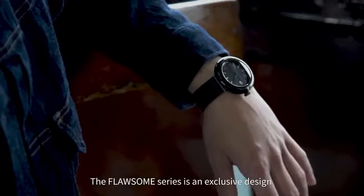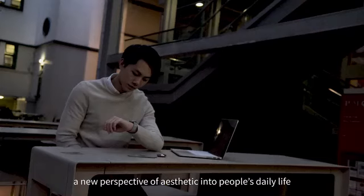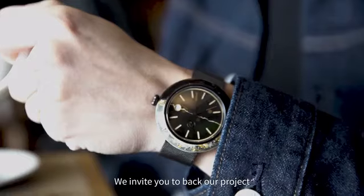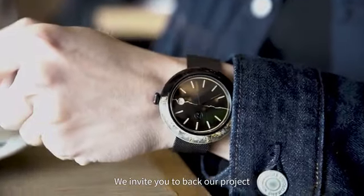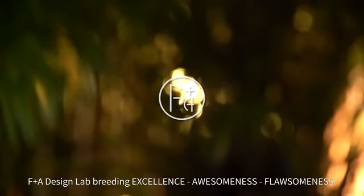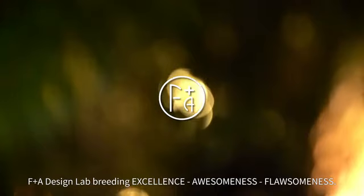The Flawsome series is an exclusive design, and our conviction is bringing a new perspective of aesthetic into people's daily life. We invite you to back our project and make our Flawsome watch a reality. F Plus A Design Lab — breeding excellence, awesomeness, flawsomeness.